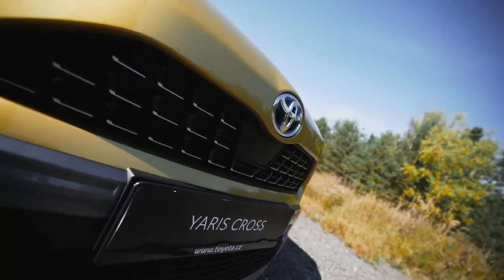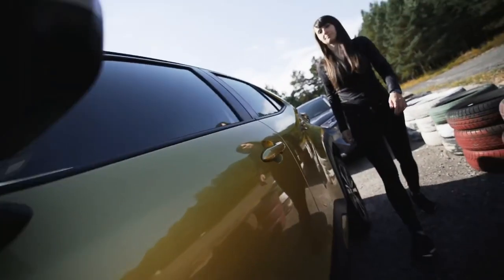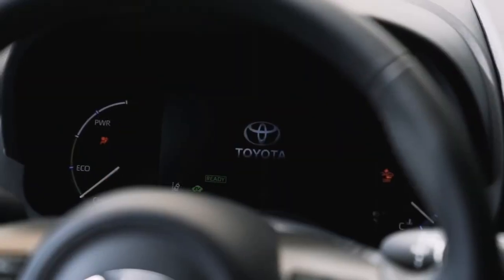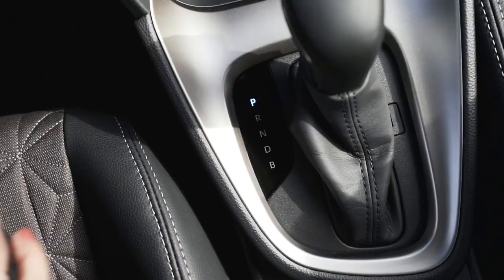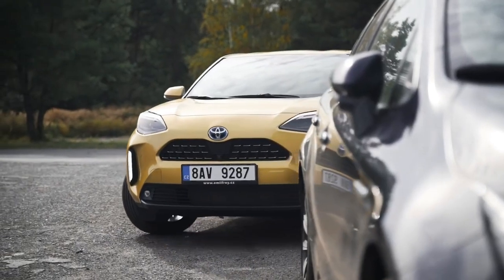The Corolla Cross slots into the Toyota SUV lineup between the smaller CH-R and the larger RAV4, which puts it in a familiar in-between category with rivals such as the Kia Seltos, the Jeep Compass, and the Nissan Rogue Sport.